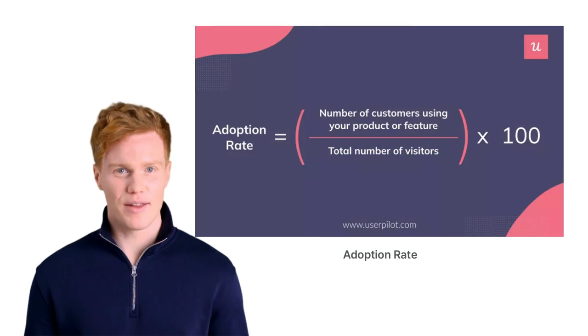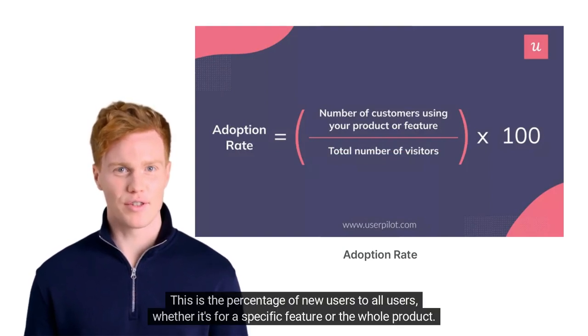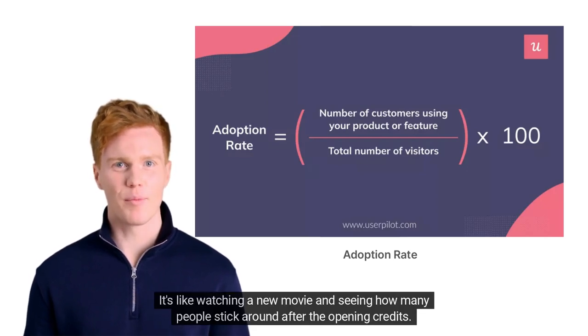Then, we have the adoption rate. This is the percentage of new users to all users, whether it's for a specific feature or the whole product. It's like watching a new movie and seeing how many people stick around after the opening credits.